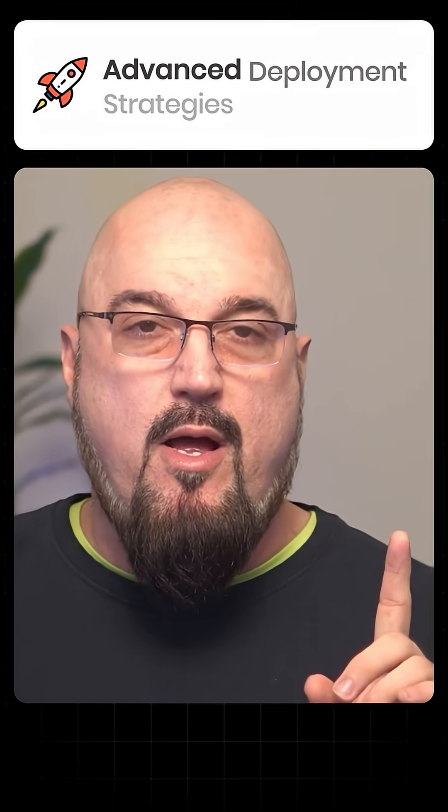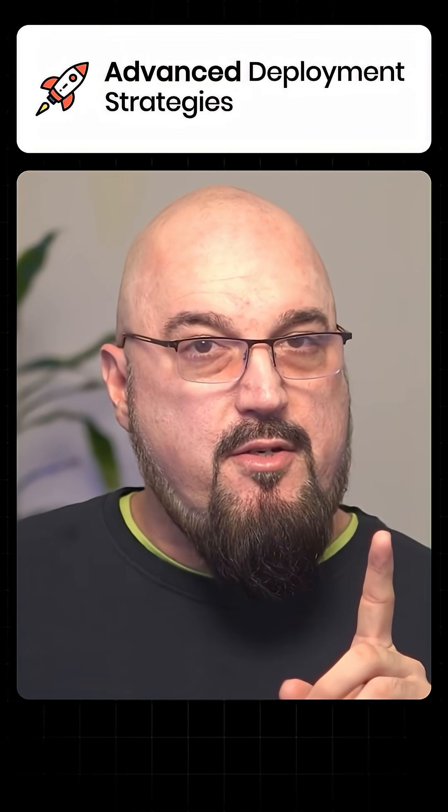So what are the specific benefits? Number one, you get advanced deployment strategies with in-place pod updates. Number two, you get sophisticated rollout control with fine-grained update policies.